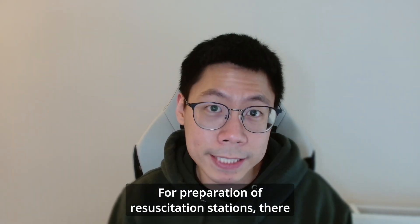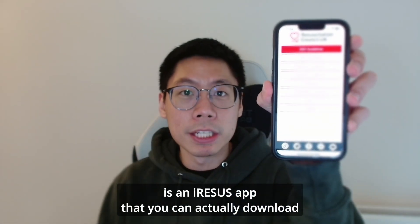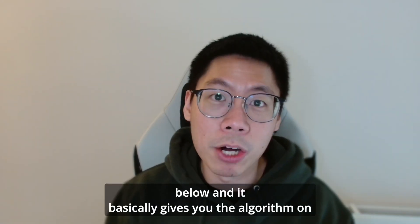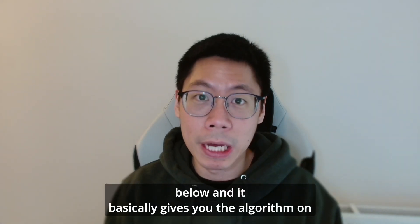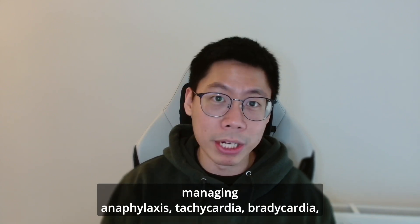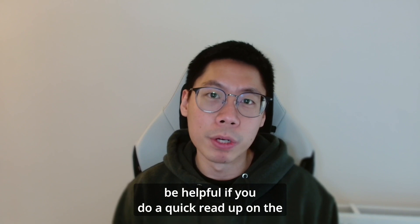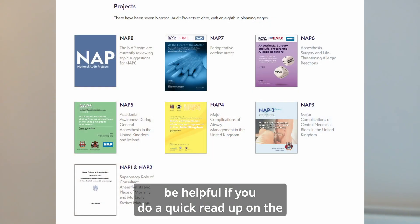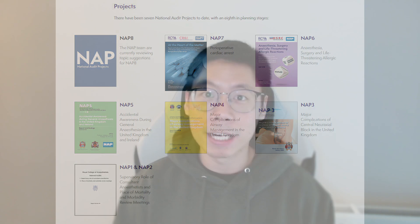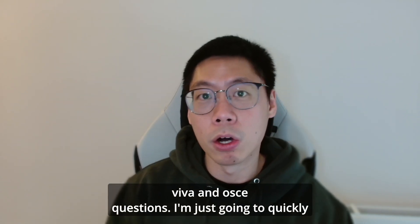For preparation of resuscitation stations, there is an iResus app that you can download on your mobile phone — I'll put the link below. It gives you the algorithm on managing anaphylaxis, tachycardia, and bradycardia. Basically just memorize those, and it would also be helpful to do a quick read-up on the summary of the most recent NICE guidelines, which can help with answering some of the Viva and OSCE questions.